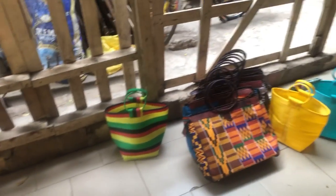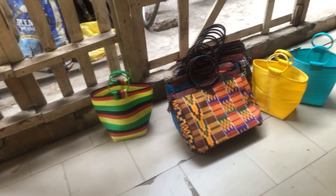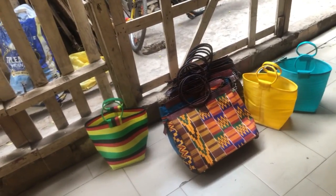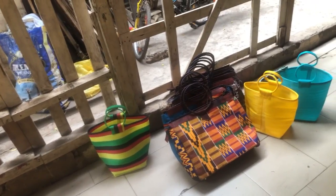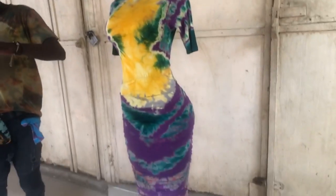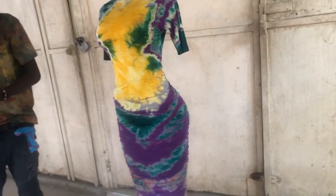Welcome to Afrocentric Home Design, I'm Lisa Marie. I'm so excited about everything I'm showing you today. We're going to start with the market bags, but first look at this dope dress right here. I was thinking I need a dress for my birthday — I could actually wear this — but I'm willing to sell it to you all.